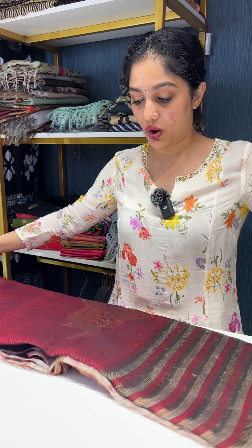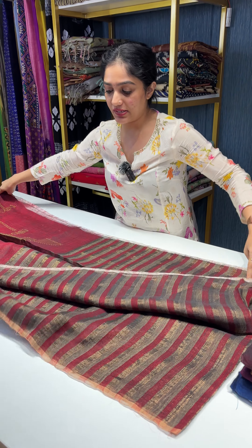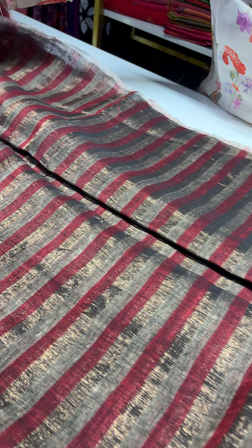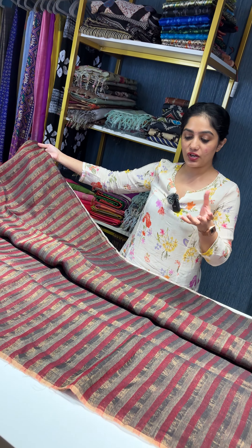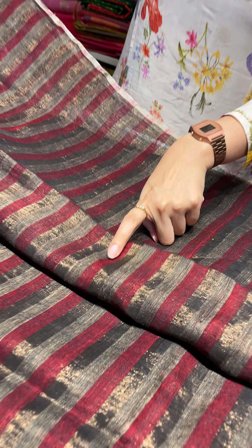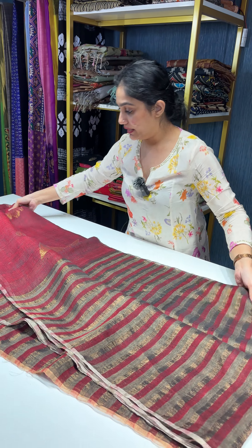Let me show you one sari in detail. This here is the body of the sari — the body has got this beautiful stripe design all over, and it always comes in a two-tone combination. This one is in a mountain gray and maroon combination with antique gold zari weaving.